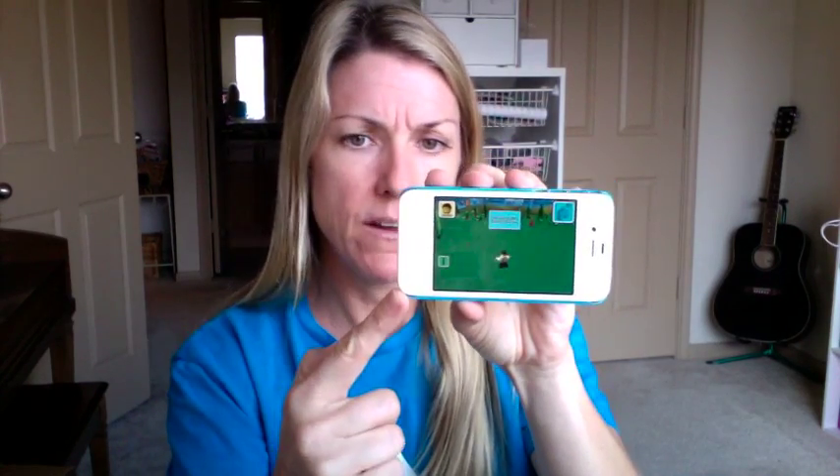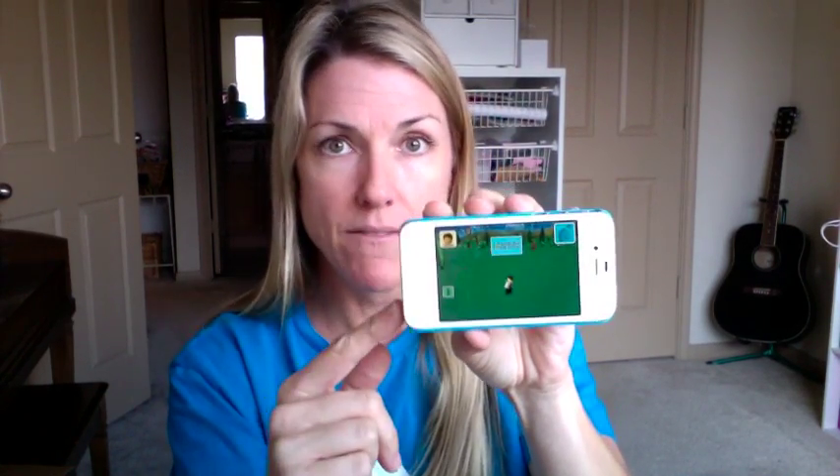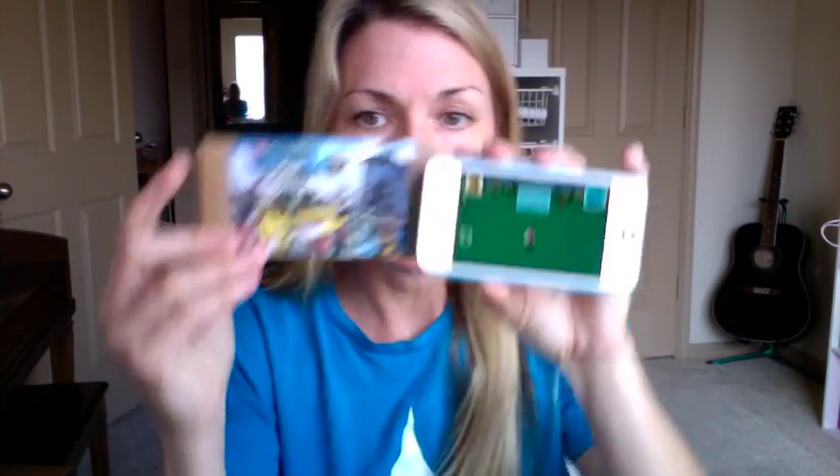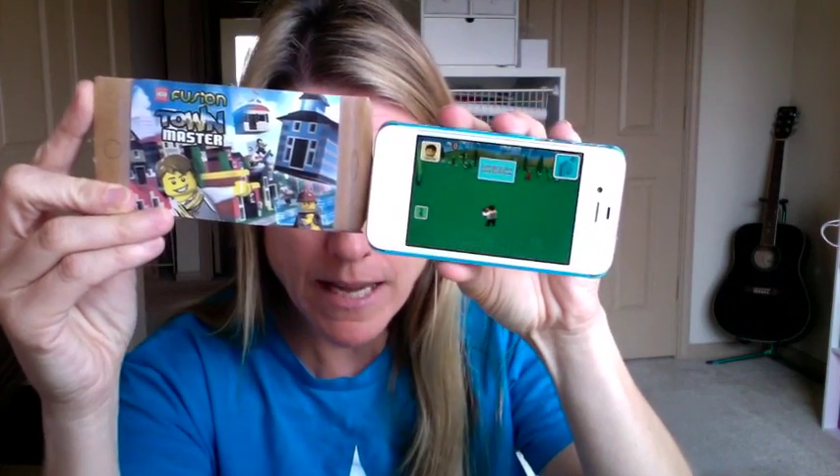I currently have the iPhone 4S and the screen length is like 4.5 inches, and it's about two and a half inches wide — by this day and age, it's small. The iPhone 6 is 4.7 inches, so you can see the difference.